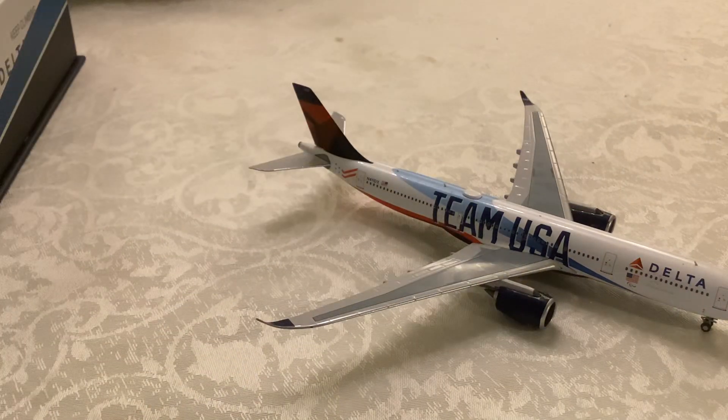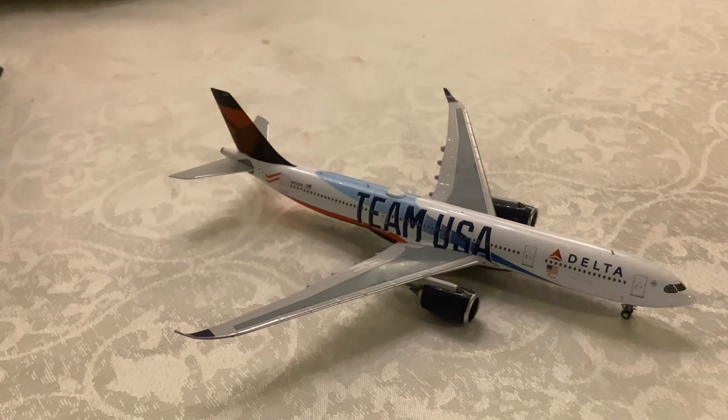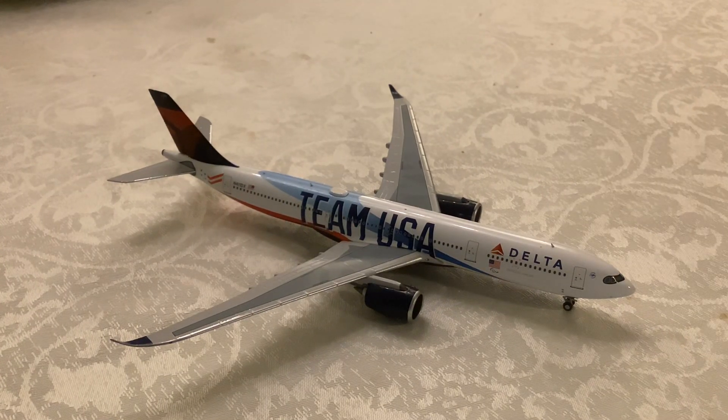So that's it for my Delta Airlines Airbus A330-900neo review. I hope you guys enjoyed this video. I'll see you in my next review — thank you, good night.